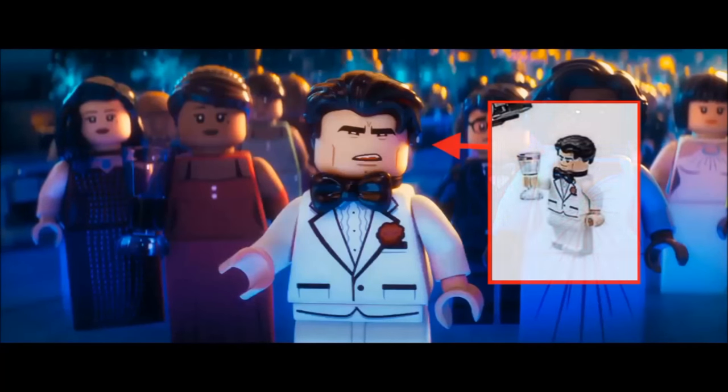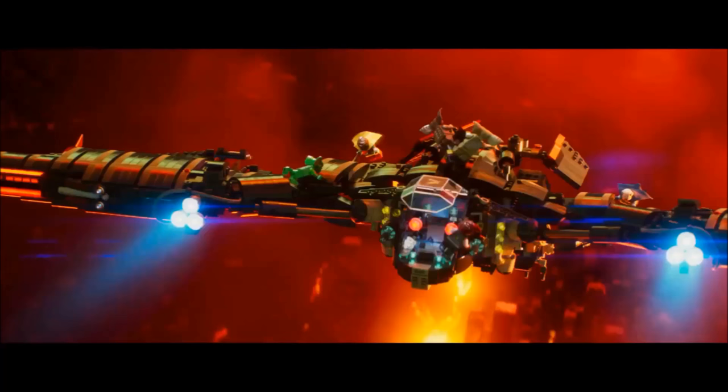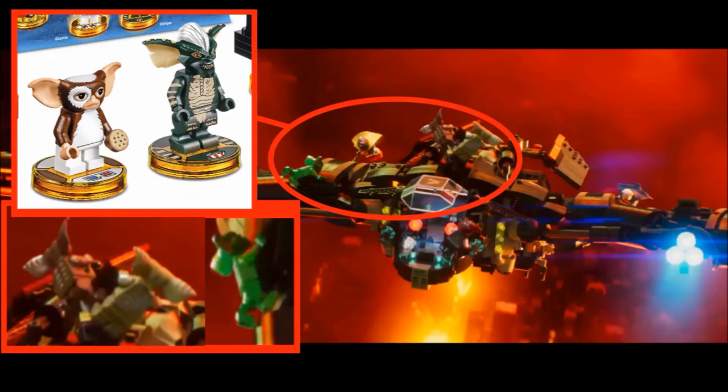The Bruce Wayne shown here is the same version from the Batcave. Onto the Batwing scene, which I'm sure will be in the set — but what are those things on the Batwing? Look closely — those are gremlins. Thanks to Corona King on Eurobricks for spotting that. What a crazy crossover. Can't wait to see what other non-DC franchises are in this movie.